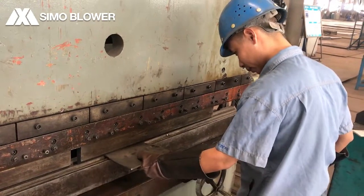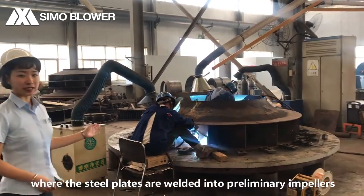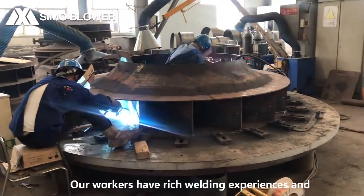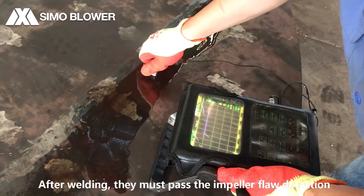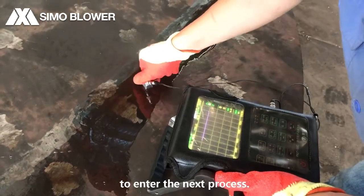Here is the welding group, where the steel plates are welded into impellers according to the joints. Our workers have rich welding experience and qualification certificates. The welding lines are smooth, flat, beautiful and firm. After welding, they must pass the impeller flow detection to enter the next process.